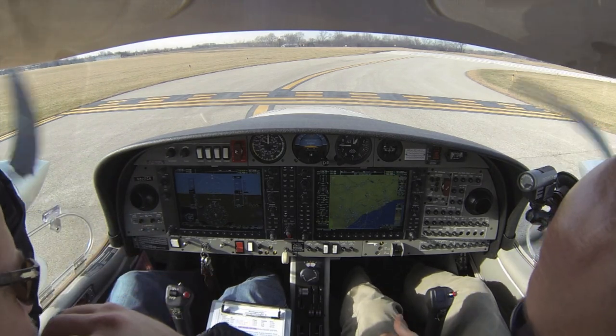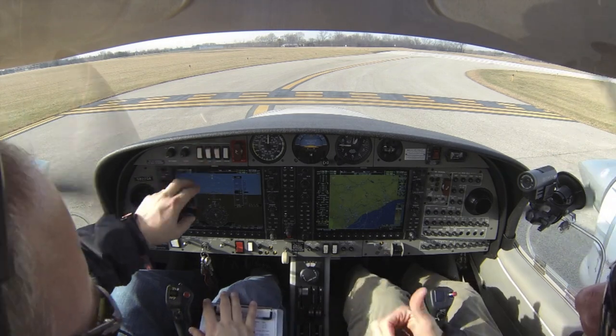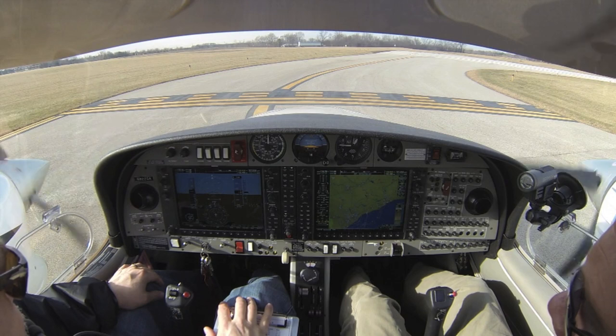Before we take off, we'll do strobes, landing lights, pumps. I'll turn those on. Pitot heat — don't need. Instruments are set, transponder's set. And it's 1-2-3-4.